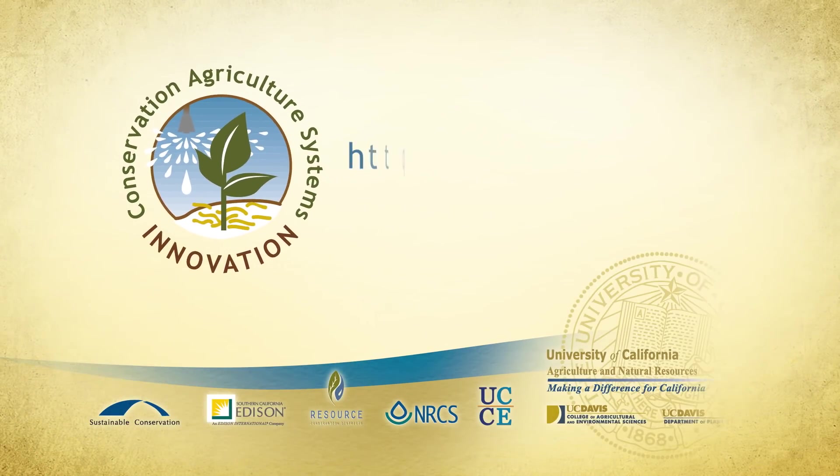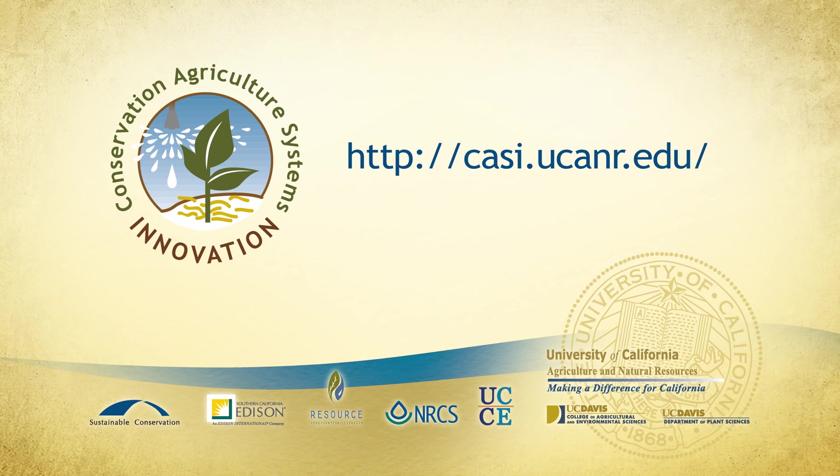Additional information about these innovative conservation agriculture systems for tomato is available on the Conservation Agriculture Systems Innovation website.